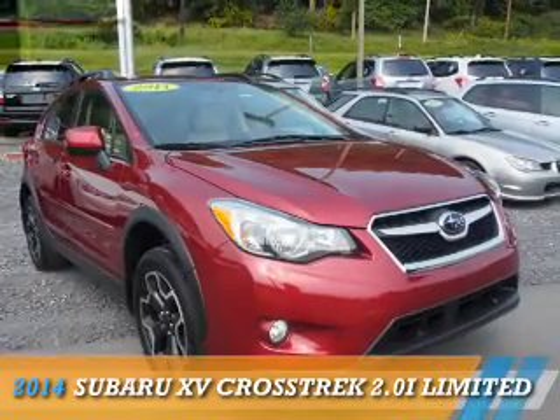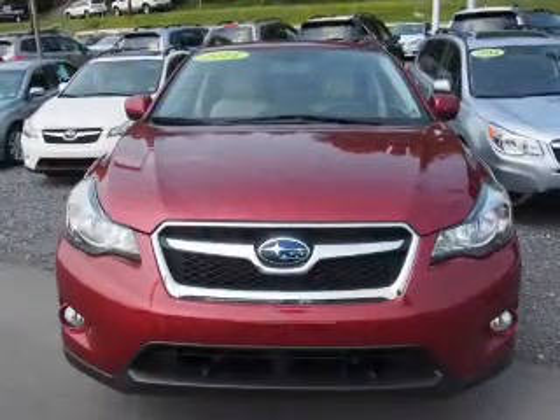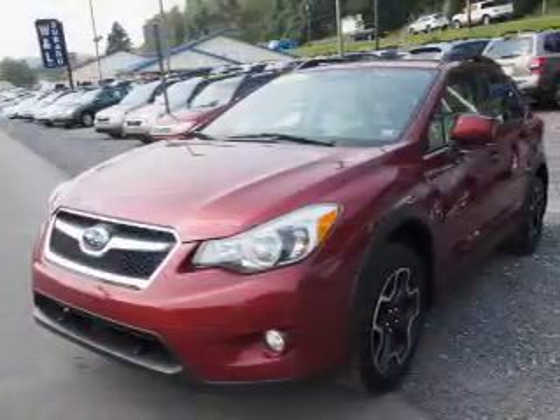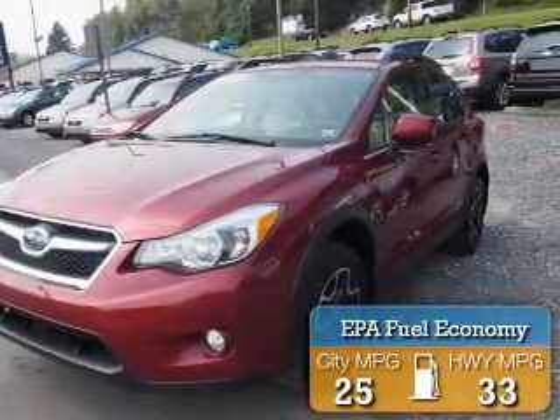Presenting the 2014 Subaru XV Crosstrek. It's powered by all-wheel drive, a two-liter, four-cylinder engine, and a continuously variable transmission. Great fuel efficiency saves you money by requiring fewer trips to the gas station.